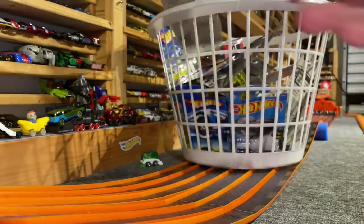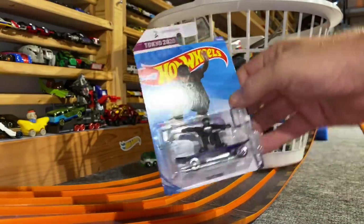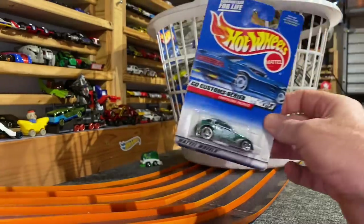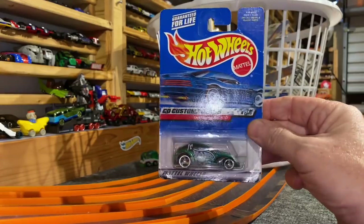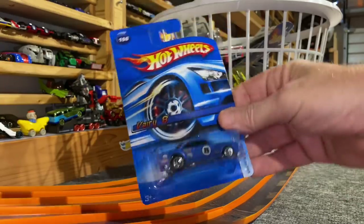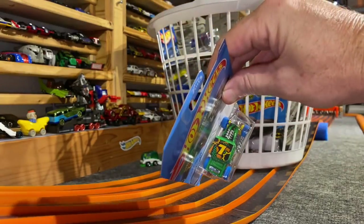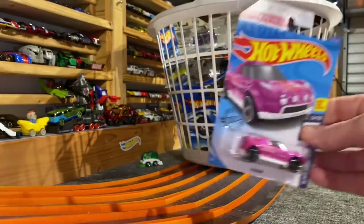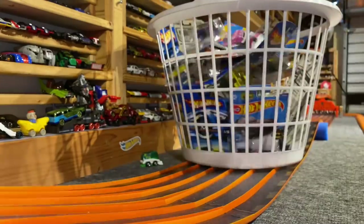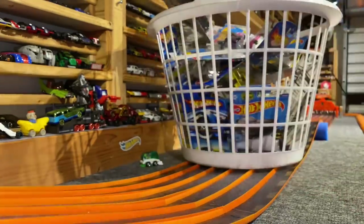Another one from the Tokyo 2020 Games — Skate Grom. Corvette Stingray — cool concept car. Another concept car, Chrysler Pronto. Green Bone Shaker. Tokyo 2020 High Beam — cool looking pink. Another Bone Shaker, this one's in red with kind of a satin paint job, pretty cool. Plymouth Road Runner.